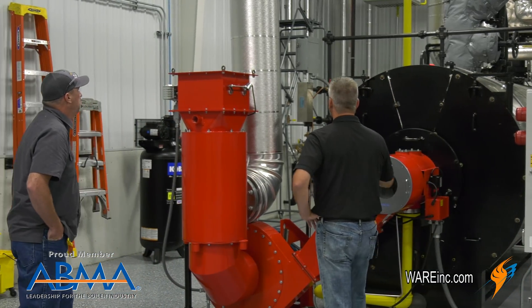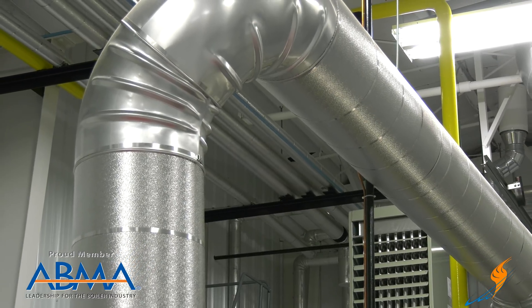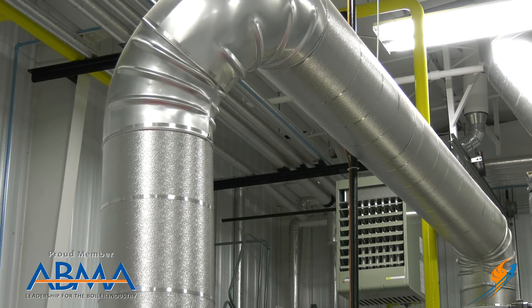What about the FGR? FGR is for the gases — it takes the gases and moves them back to the boiler, keeping them at temperature.